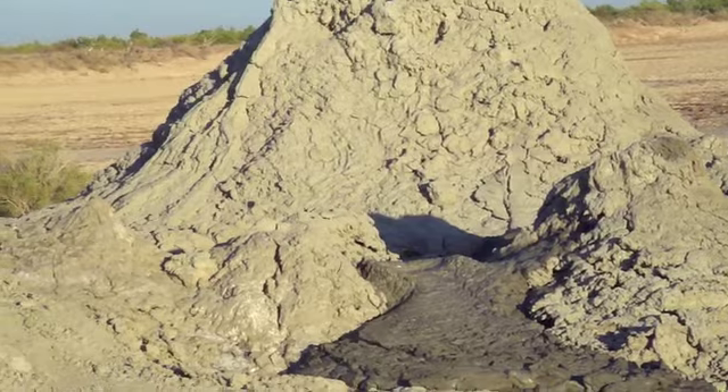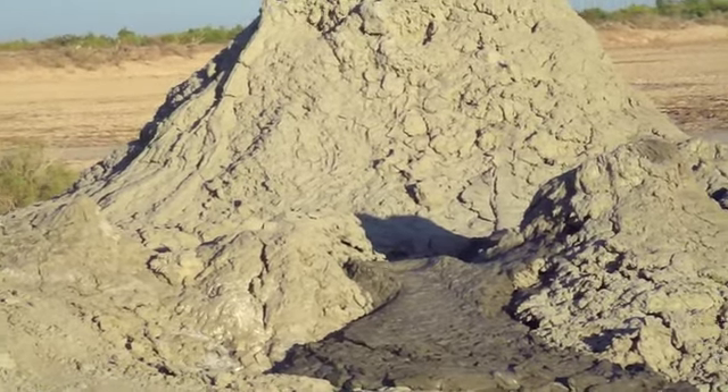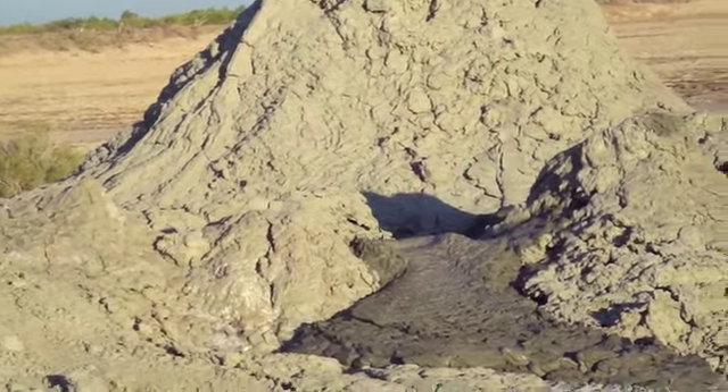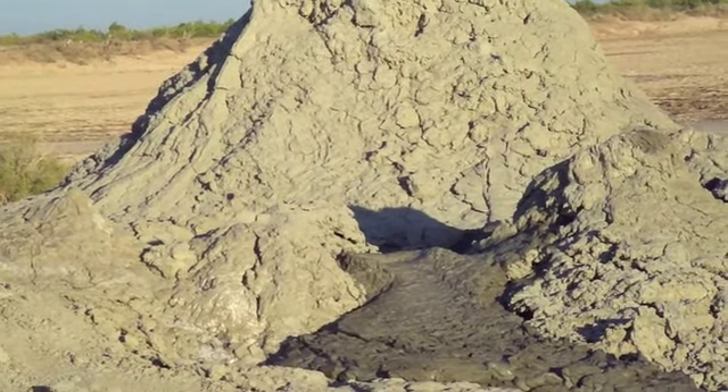It's hot boiling water that came into close proximity to magma a mile below us. It gets superheated and comes up pulling along with it mud, material, and volcanic gases.